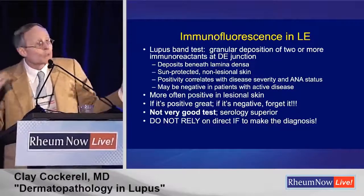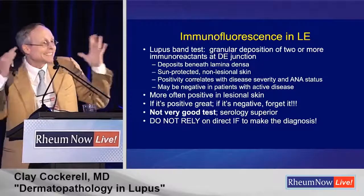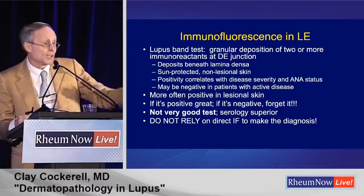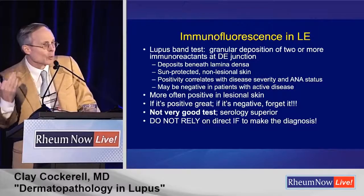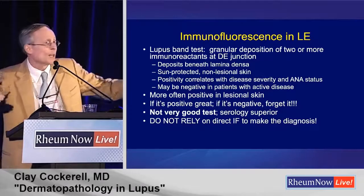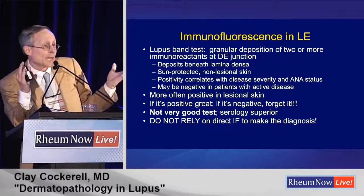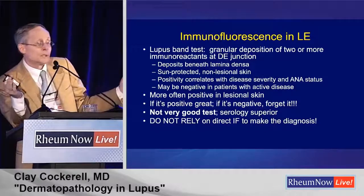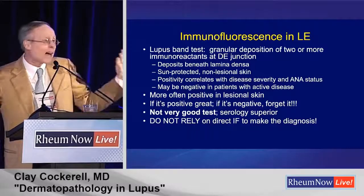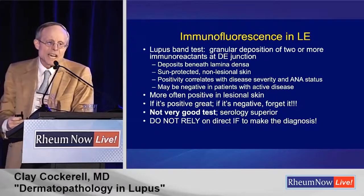We get biopsies for lupus band tests all the time — a lot of times you tell the dermatologist to do it. It's a lousy test. On a scale of 1 to 10, it's about a 1. I'd much rather see the serology of the patient. We see patients with known lupus where a biopsy of a sun-protected area is totally negative with immunofluorescence, yet they may have an ANA of 1:320. Don't rely on that. I would recommend flushing it out of your repertoire. Jeff Callen says he never orders it anymore.